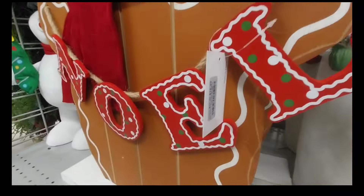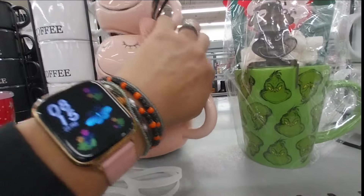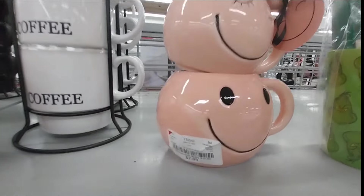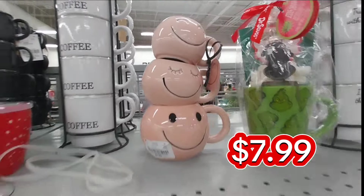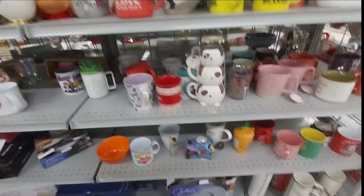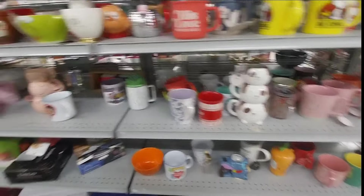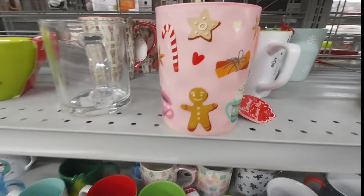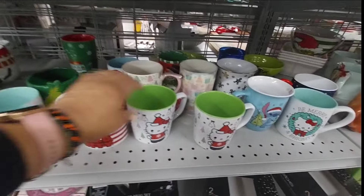And look at these mugs — they are so cute. Can you believe that these three mugs were $7.99? I cannot believe that. You can see my watch — it was early in the morning when I went here. I really like to shop when it's very early, that way it's not a lot of people in the stores. I never like to shop around noon or in the afternoon with everybody. I just hate to shop when it's a lot of people.